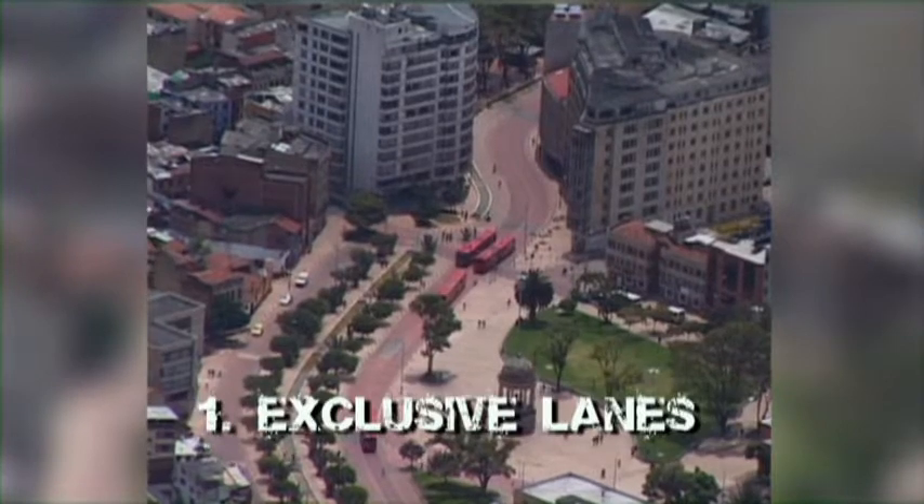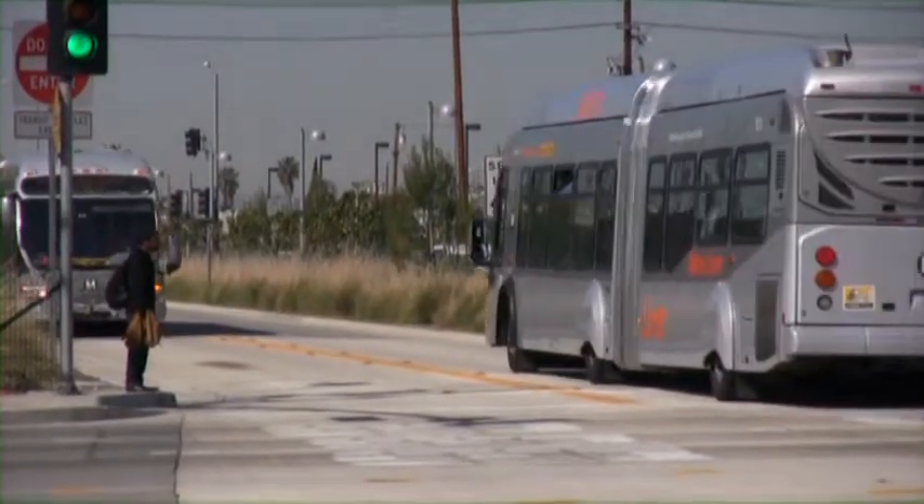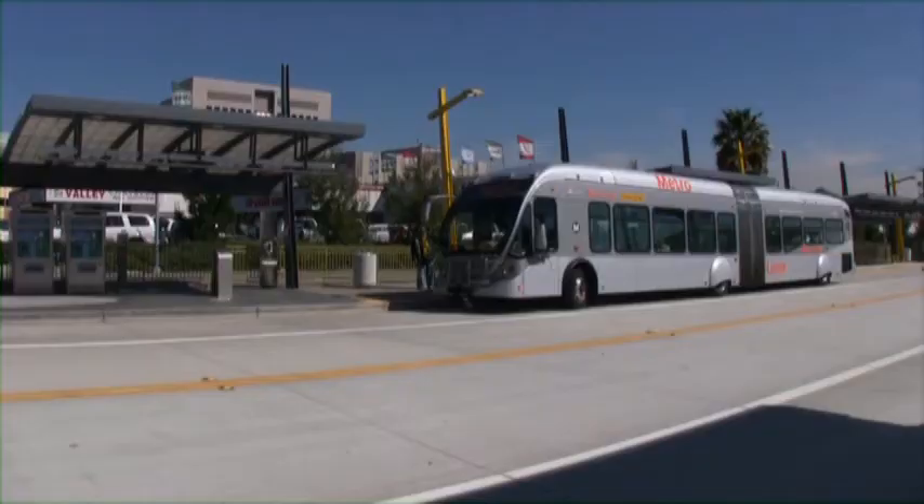Bus Rapid Transit tends to have three critical components. It has exclusive lanes on the street — the bus lane is physically separated from the rest of the traffic so that it can bypass traffic congestion.